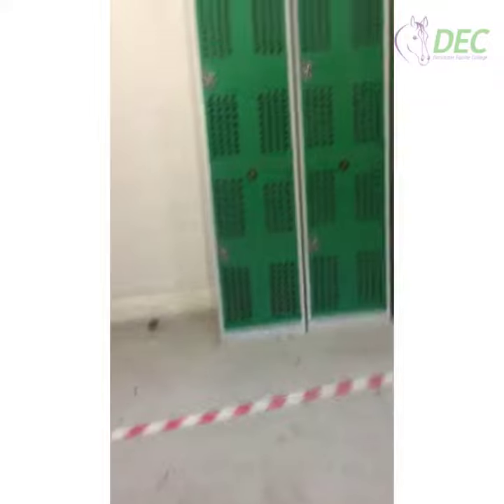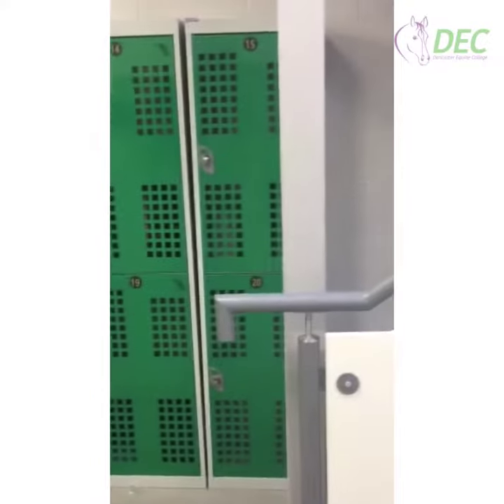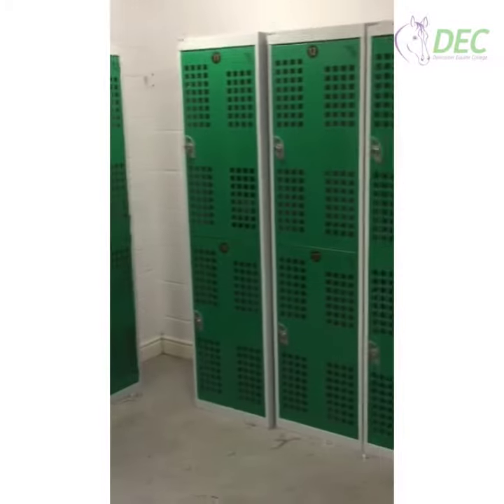The students then move across and put their belongings in the locker, so they're all safe and secure during the day.